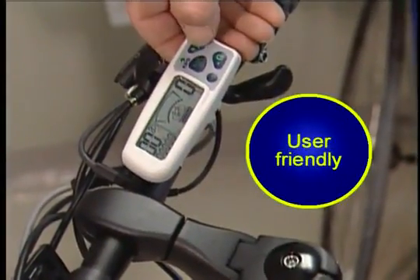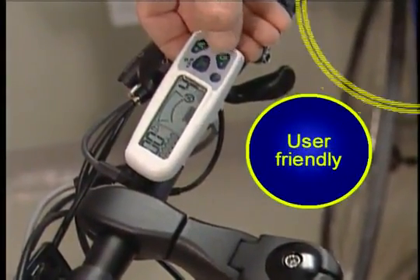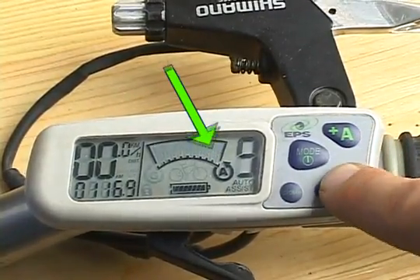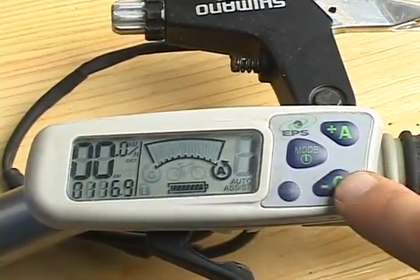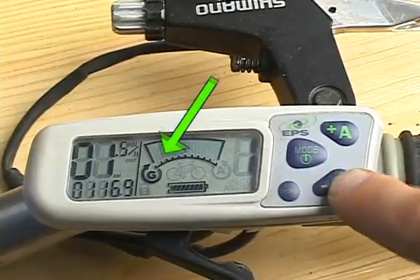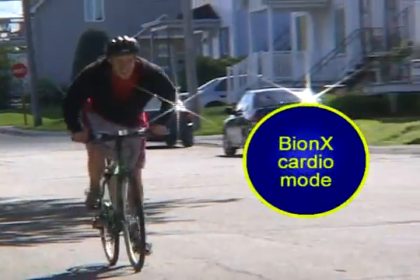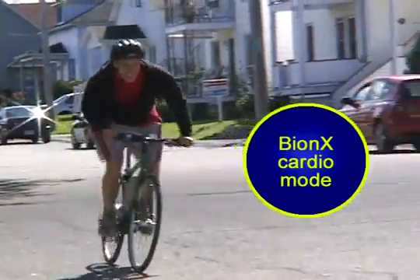Bionics is user-friendly. With the touch of a button, you select the desired effort. Four levels of power and four levels of resistance. Your bicycle can be in assisting mode or in training mode. In training mode, the effort given by the cyclist is used to recharge the battery.